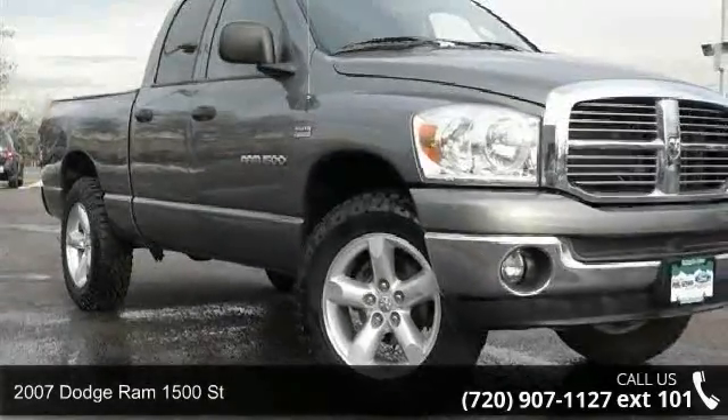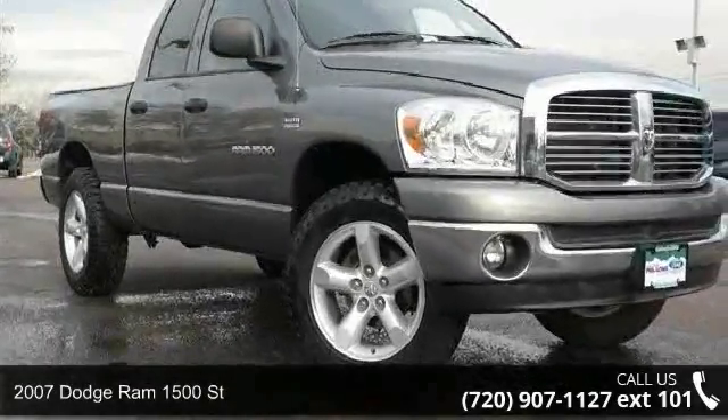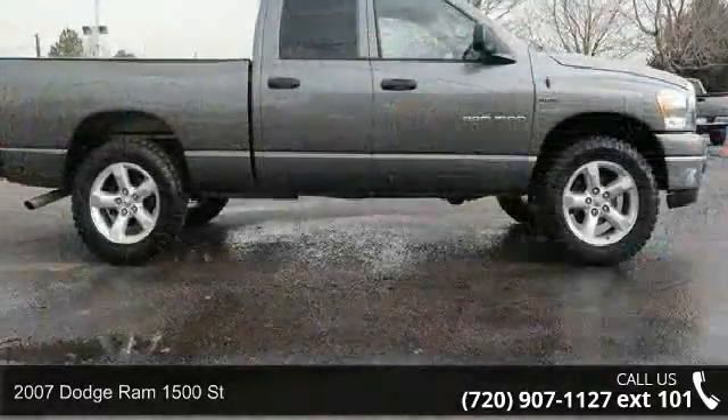Arrive in style with this 2007 Dodge Ram 1500. This may be the set of wheels you've been looking for.